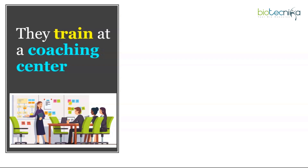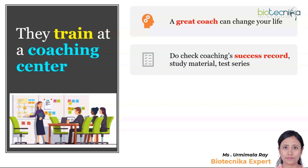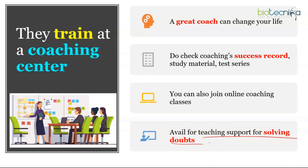Toppers generally take the smart route of joining a coaching class, but check the coaching's success record and study material carefully — a great coach can change your life, but the wrong one can too, so verify the track record, test series, and ask enrolled friends about their experience. Success doesn't depend on coaching alone; hard work is also required. Also check whether they offer doubt-solving services, because during self-study at home you will have many doubts that shouldn't block your preparation.